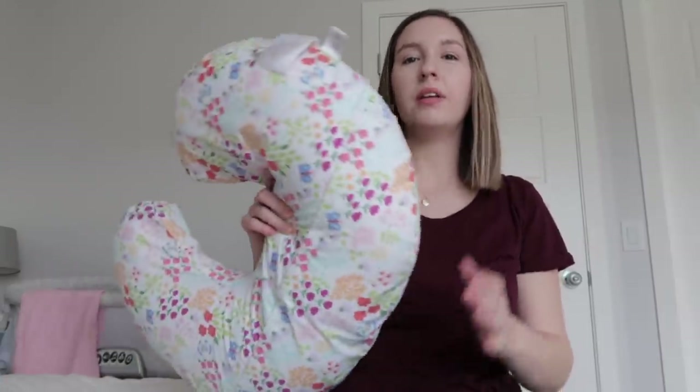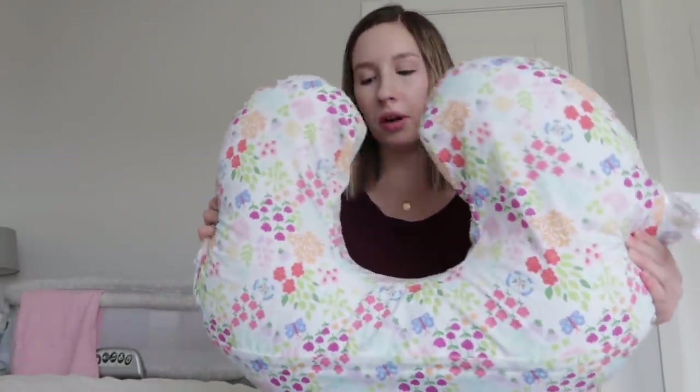So the obvious one is a nursing pillow. I use this a lot at the beginning of my breastfeeding journey, but as time has gone on I've used it a little bit less and just use pillows or I've just figured out the hold a little bit better. But I definitely think it's really good to use when you're first learning and first getting the hang of it. So a nursing pillow.